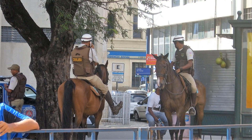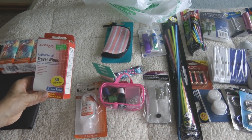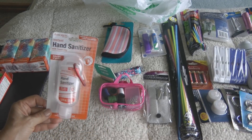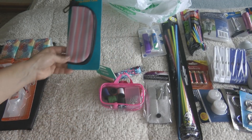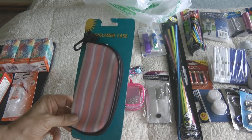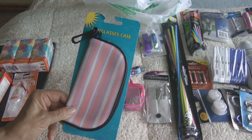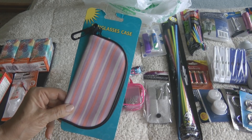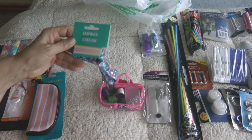I picked up some travel Kleenex, antibacterial wipes, and some hand sanitizer that has a clip-on carabiner so you can clip it onto any bag. I also picked up a sunglass case that has a clip on it, because things like this are great for making your own first aid kits and keeping together a few essentials without having to have a gigantic purse.